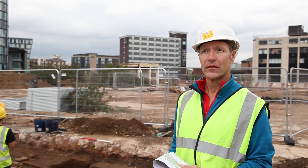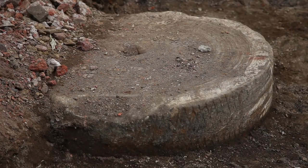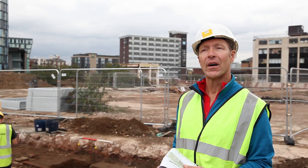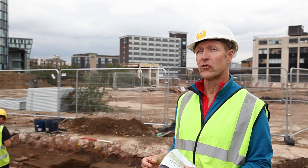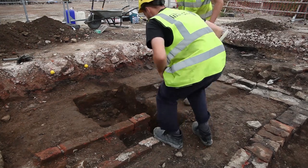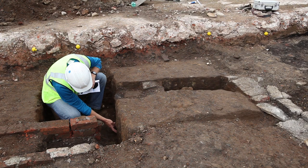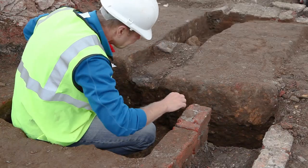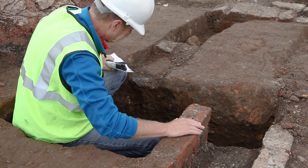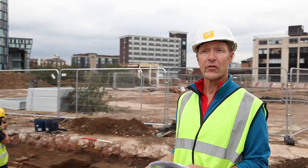I think what we have there is what was initially thought to be a possible grinding trough from where they may have been grinding pottery. We're not really sure whether it is that now — it may be a brick drain. But the other two interesting features are two stone blocks that are huge. We're wondering whether, with the size of them, they wouldn't have been brought into the site, so maybe they're remnants of the castle.